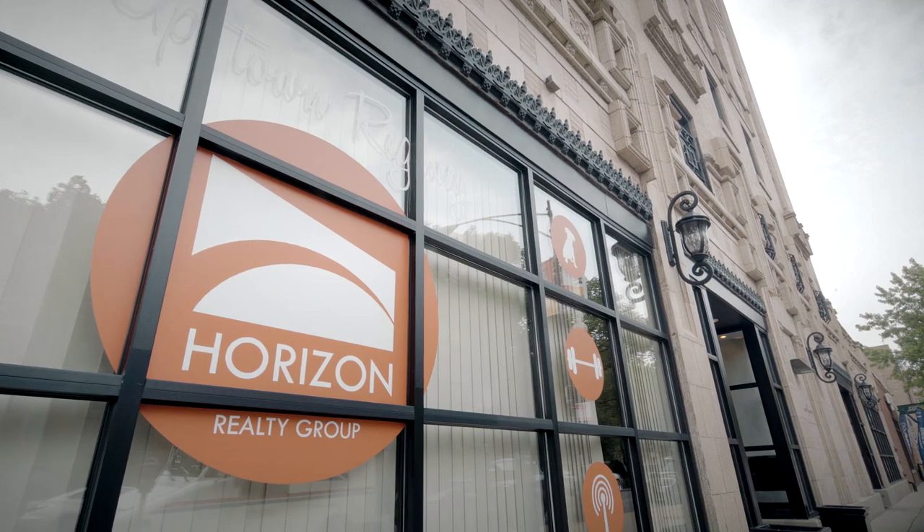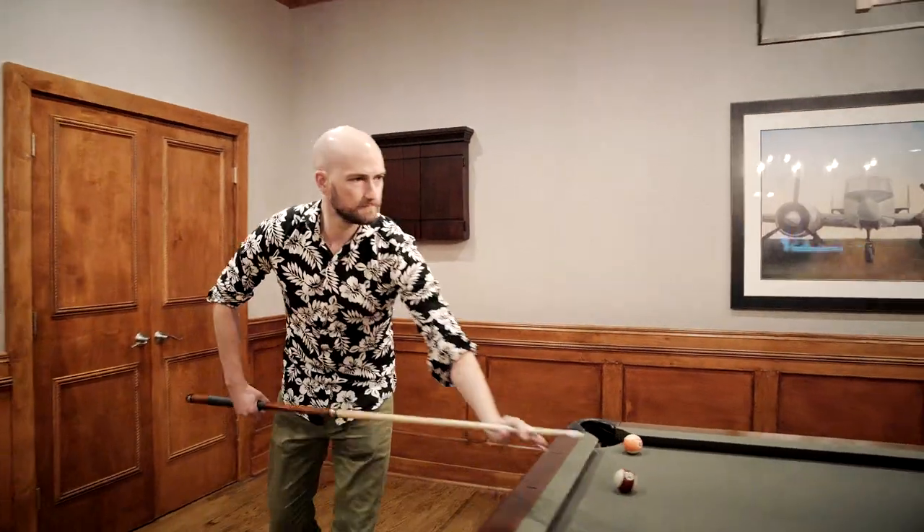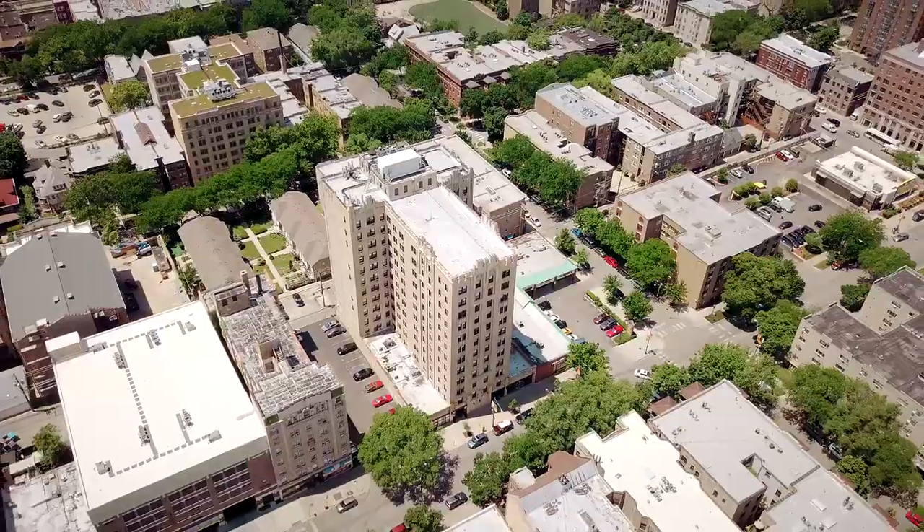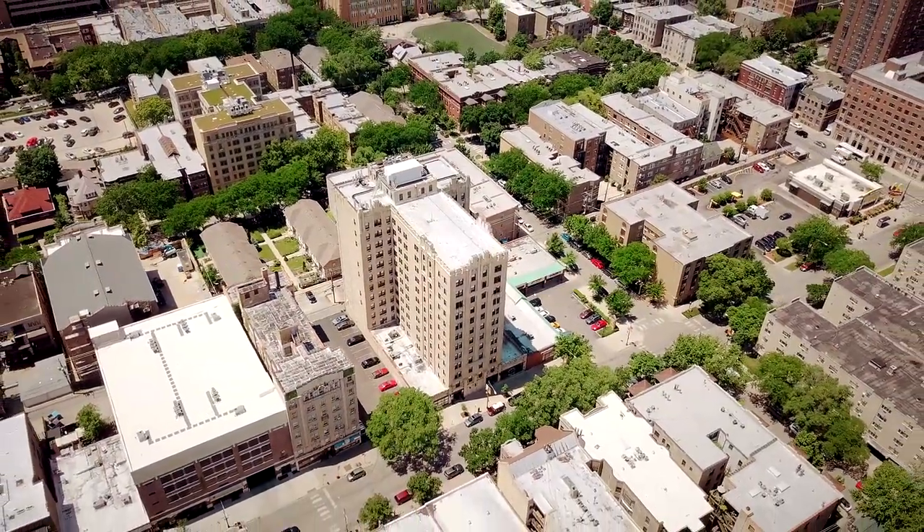What sets us apart from our competitors is two things: one is that we're family owned and operated, and we're also long-term holders. Being long-term holders, it's our own sweat and equity that really goes into each of these properties, and I think that passion surfaces and is evident in our residents' experience.